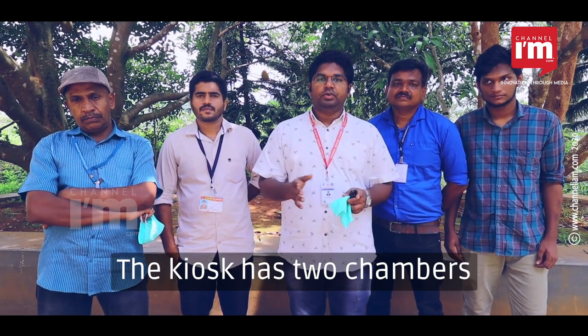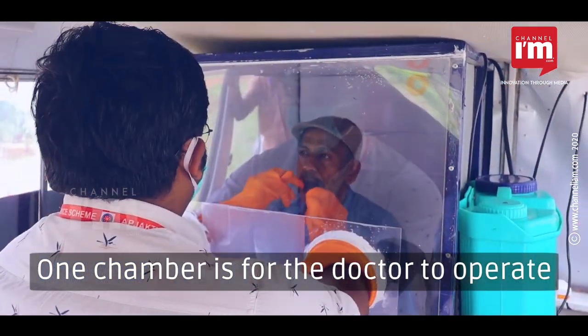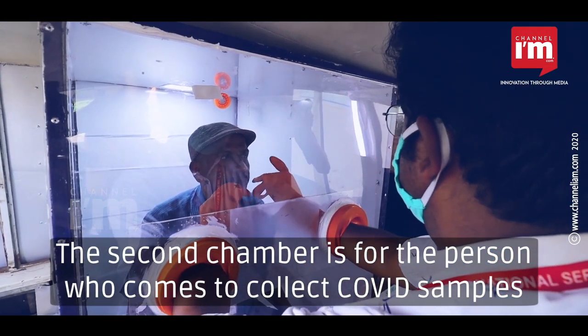There are two chambers in this kiosk — one chamber for the doctor, and one chamber for the COVID samples.